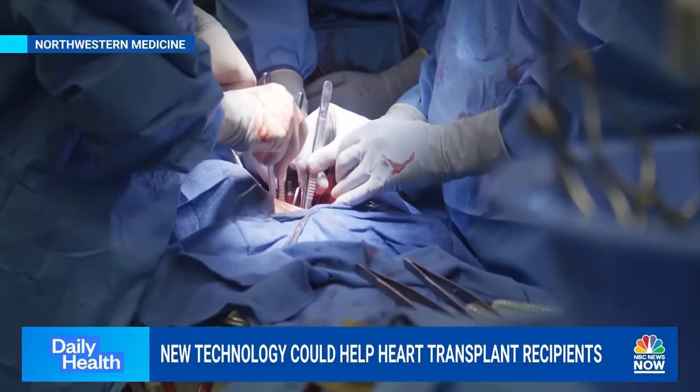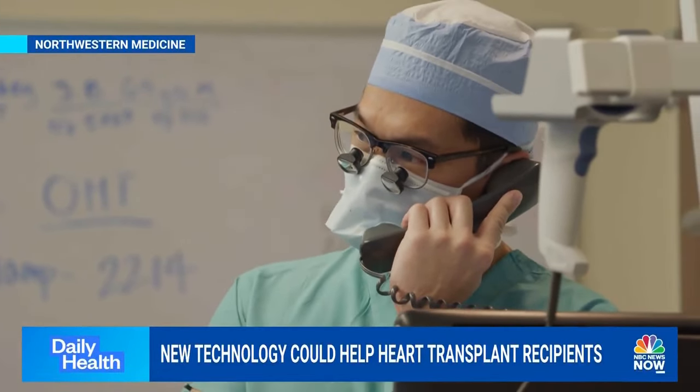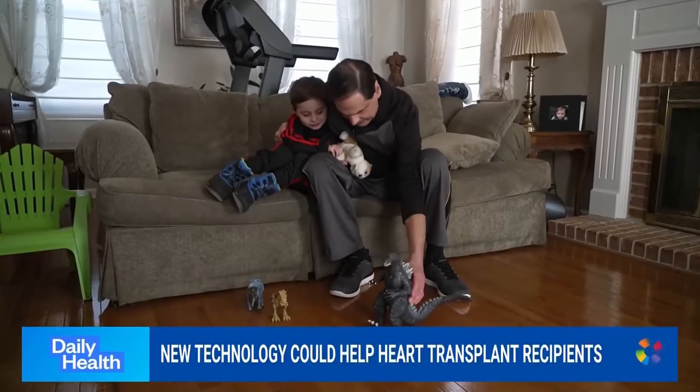Dr. Pham spoke with John after surgery: 'We finished the heart transplant — we got a great heart for him.' Asked about the most gratifying part, the doctor said: 'I would have to say seeing our patients go home, spending time with their families, enjoying their lives again.'